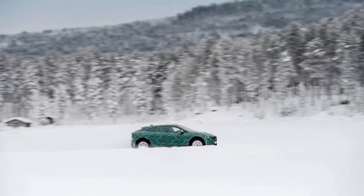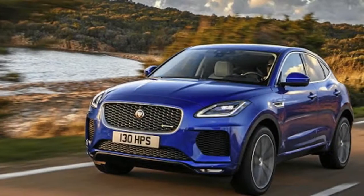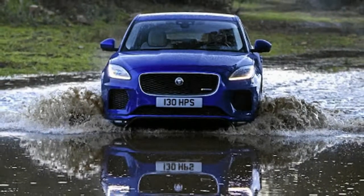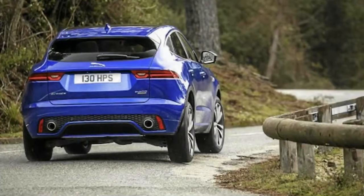Sources have told us that Jaguar is also working on a model above the F-Pace — the J-Pace — which is set to take on rivals such as the Audi Q7. But before all of that we have the I-Pace, and we drove it in Corsica ahead of its launch in South Africa in March.